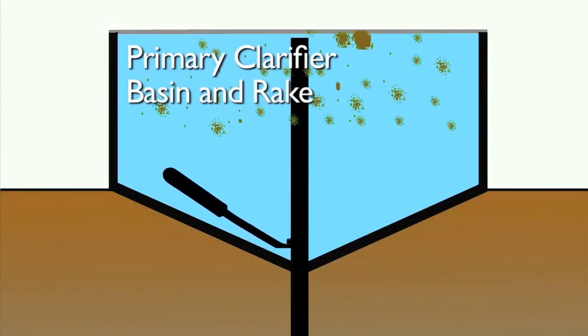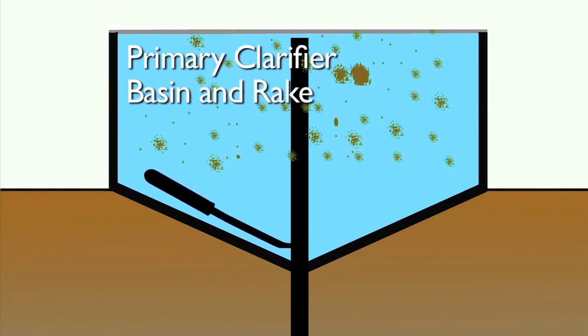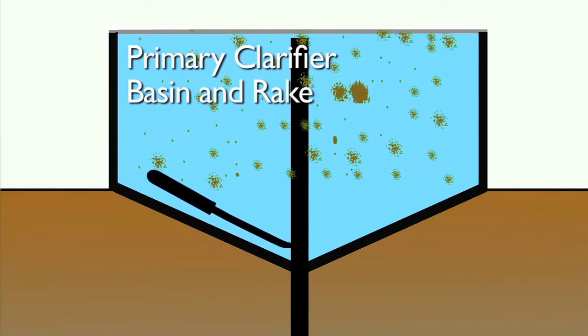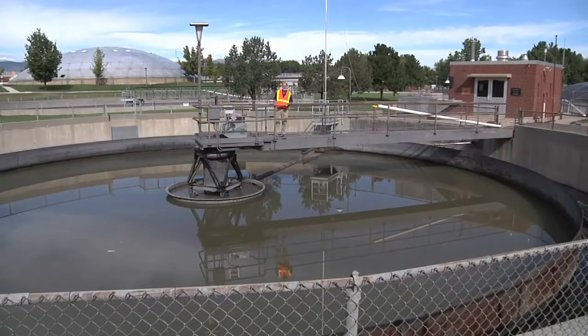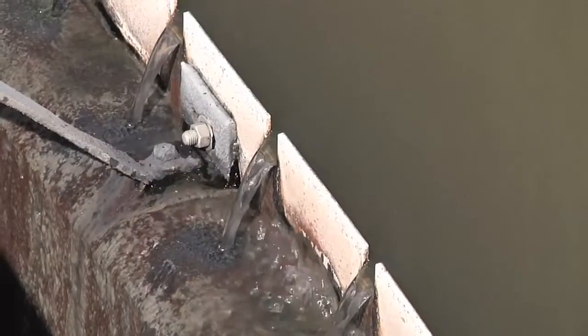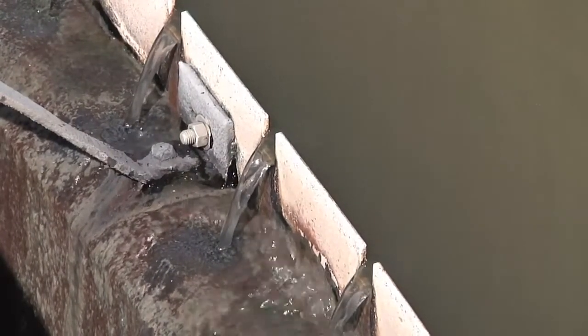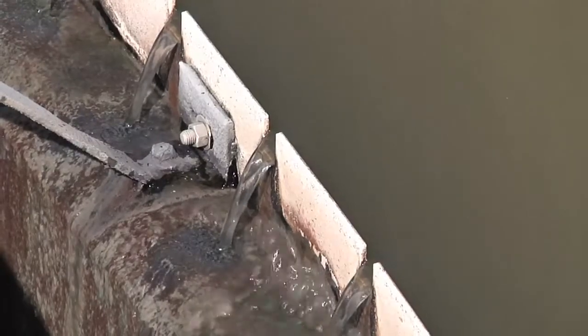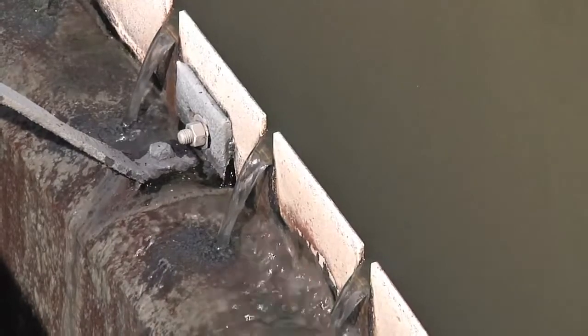It settles to the bottom and there's a rake that travels around inside the clarifier and scrapes all the material to the center where it can be sent to our sludge handling facilities, which we'll discuss later. The clarified water flows over the weir which runs around the perimeter of the tank and allows for an equal flow from the center of the tank to the outside. You can see that there are V-notches cut in the weir so it's easier to level it and allow the flow to flow evenly out of the tank.